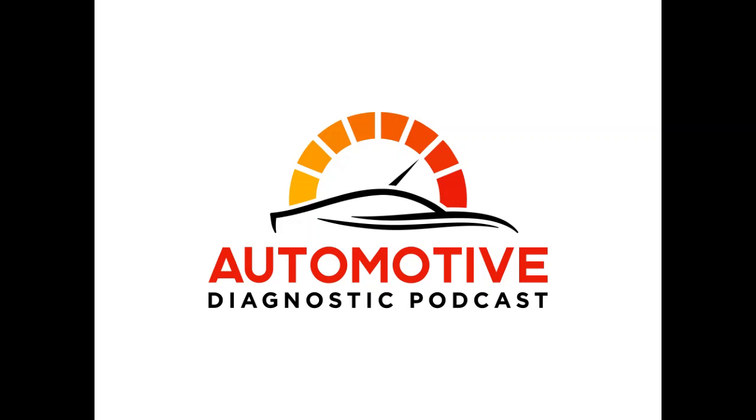Welcome to the Automotive Diagnostic Podcast, where we explore ways to sharpen our diagnostic skills, find learning resources, and hear from experts in the automotive field. My name is Natalie, and I'll be your host today. That was my goddaughter — she wanted to be on the show, so I had her do the introduction.